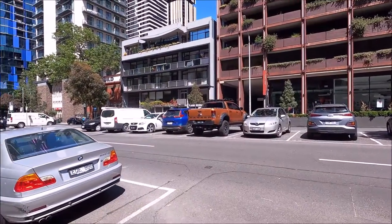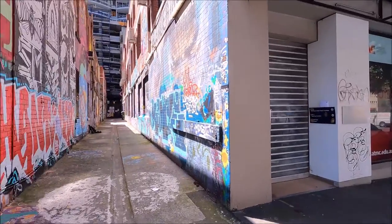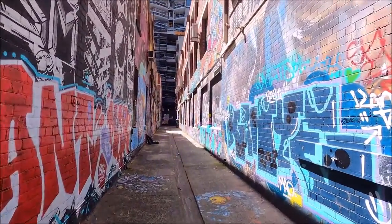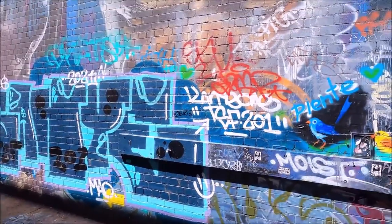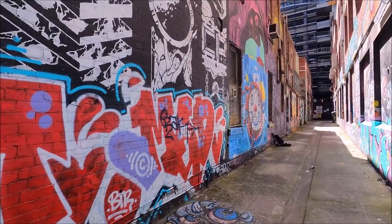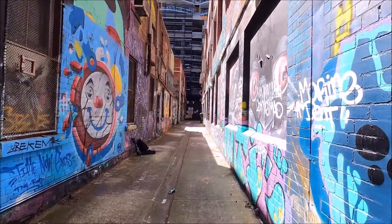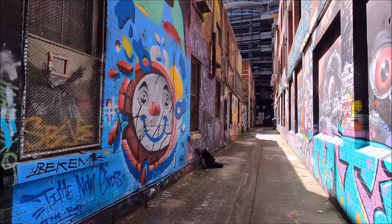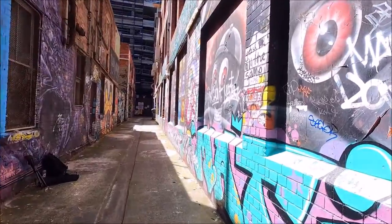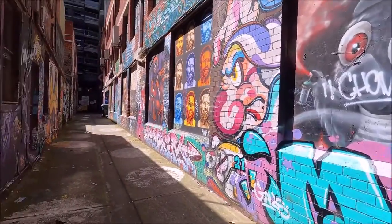This is Franklin Street, and as I turn around, we come to the entrance of Blender Lane. Blender Lane is one of the more or less well-known street art areas in Melbourne, where not a lot of people come. You can almost pass by it without really noticing what's here.